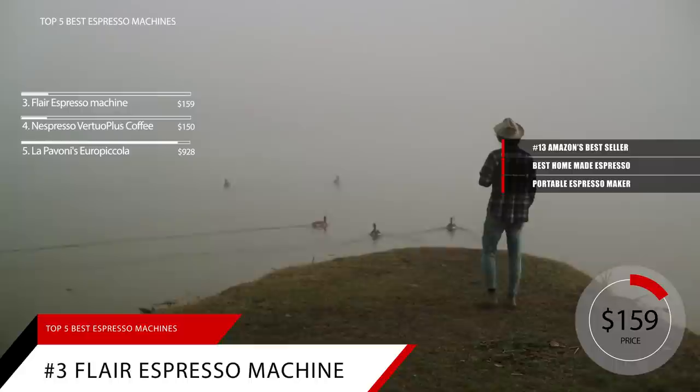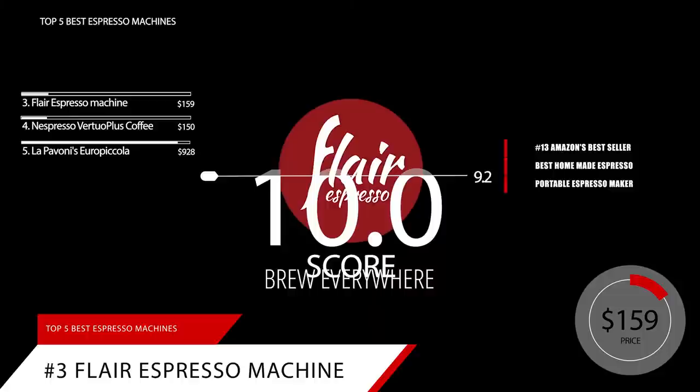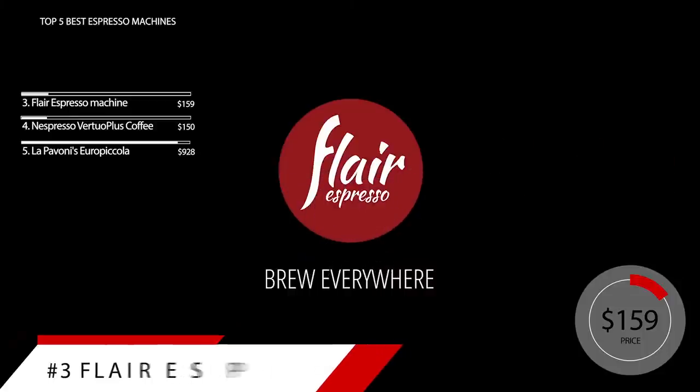Based on the Flair Espresso Machine's reputation on the market, we give it a score of 9.2. And if you'd like more information on this product, check out the link in the description below.